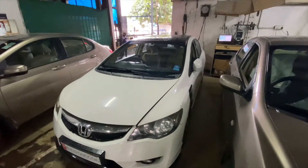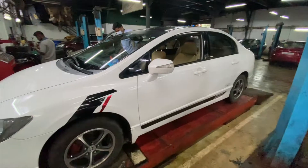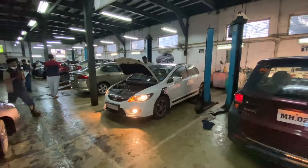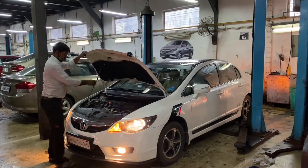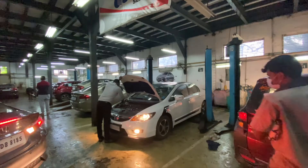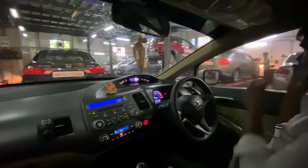Our major servicing has started. Currently our wheel balancing and alignment is being done. Our basic servicing is now complete — coolant change and oil change. I couldn't record all of them but I'll show you the clips. Let's take a test drive now and check all the work together.